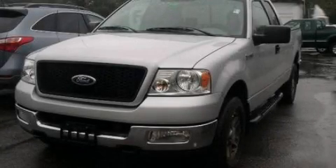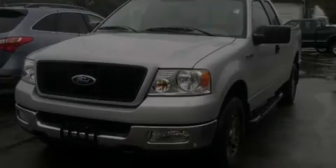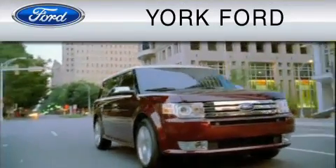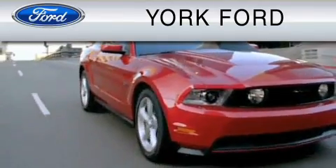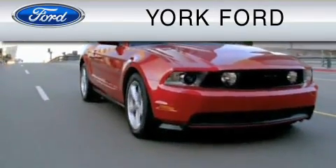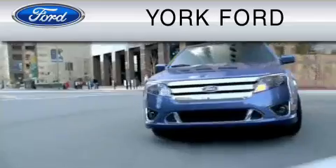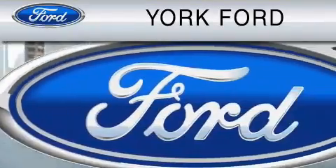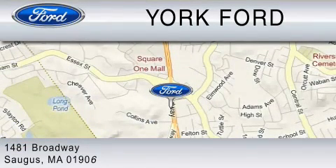Stop by today and test drive this automobile for yourself. York Ford is dedicated to doing everything possible to ensure that the experience you have selecting your vehicle is as pleasant as possible. We are located at 1481 Broadway in Saugus.